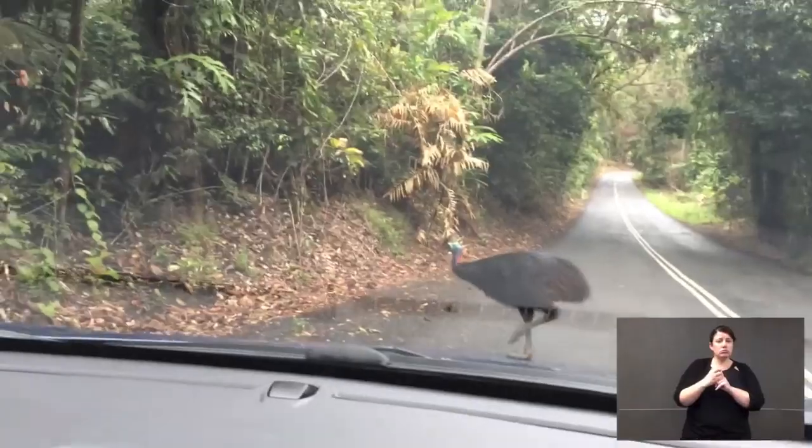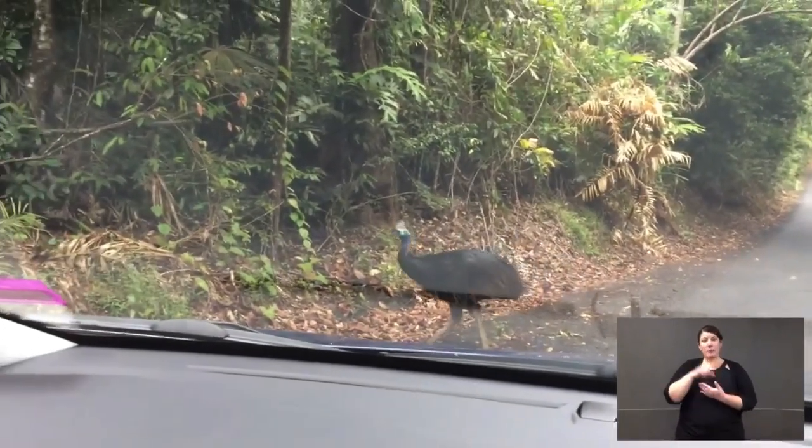Cassowaries are one of the oldest birds on earth but they're endangered. In Australia, there are only 1,000 pairs of cassowaries — 2,000 cassowaries in total. It's a really small number. They face threats from domestic dog attack, being run over by cars because people are going too fast, and habitat destruction — they've lost their forest. The last threat is fragmentation. Forests used to be whole with no breaks in them, but now we've got roads and suburbs that have fragmented the forest. So a cassowary that has to get from one forest to another has to cross a road or go past suburbia where there are dogs. A lot of people care about them and are working really hard to try and stop their extinction.